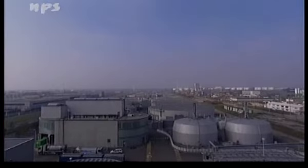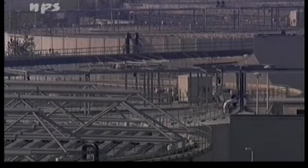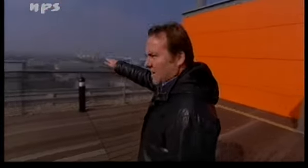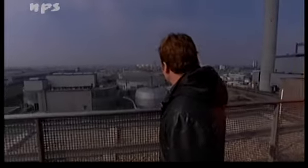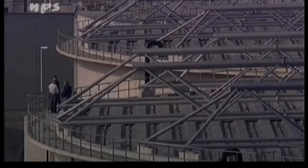We staan hierboven op de rioolwaterzuiveringsinstallatie Amsterdam-West. Die zit hier sinds kort, en het is een vrij groot gebied. Het is voor een waterzuiveringsinstallatie compact gedaan, maar niet te min strekt het zich 1200 meter naar die kant uit. En dan zien we allemaal die cilinders, die grote bakken waarin het water successievelijk wordt gezuiverd.